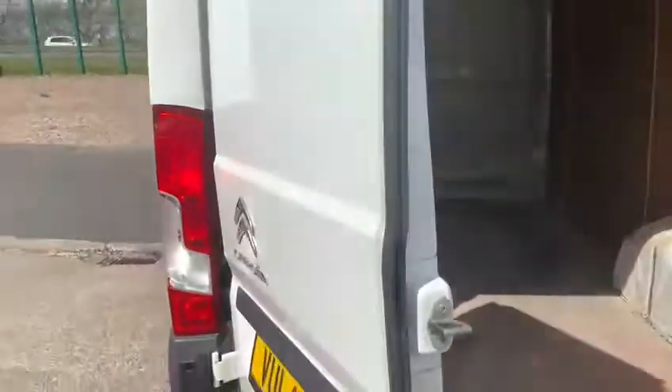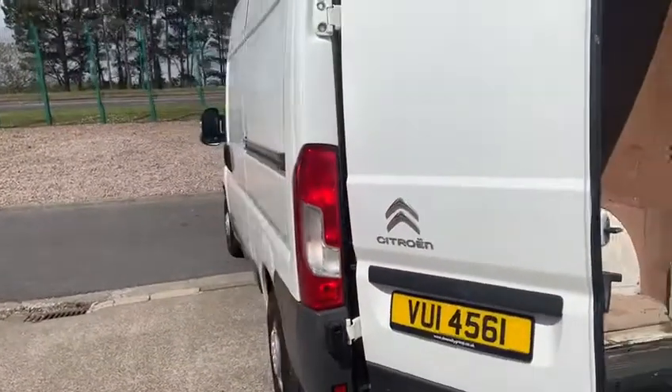I'll pop open the back doors here. It's a good size for the windows — nicely wood lined. It's seen a little bit of work but might be ready for a lot more for you. We'll speak in due course.